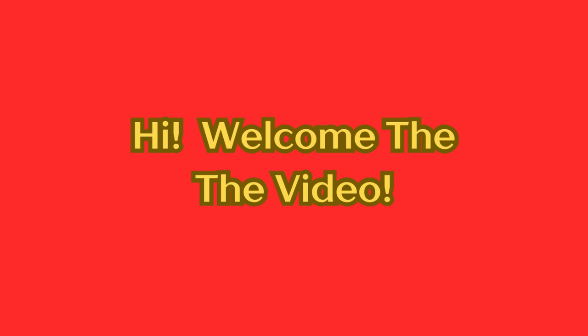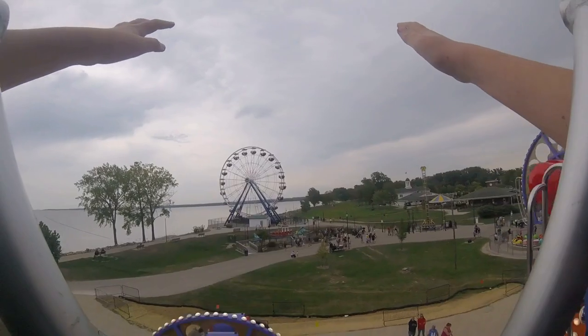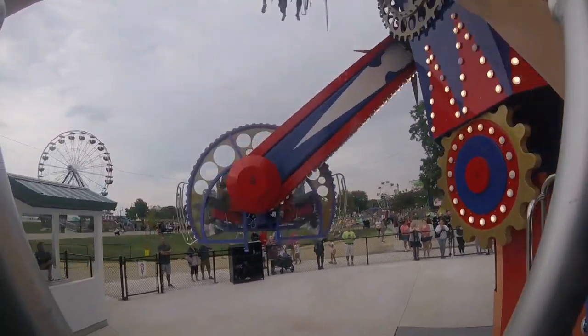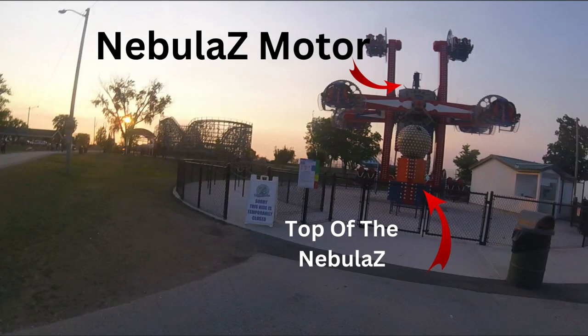Hey guys, welcome back to my channel. Today we're going to talk about the Nebula Z situation. As you guys may have seen on the short I posted yesterday, the Nebula Z is in pieces as we speak. I will put a card in the top right corner if you want to check it out.